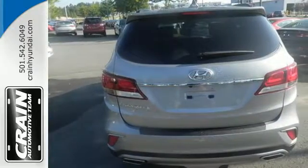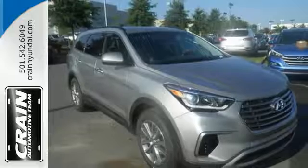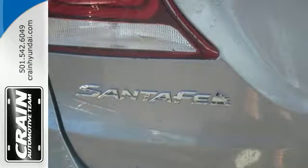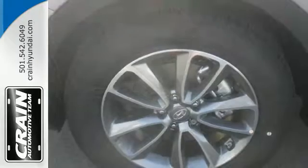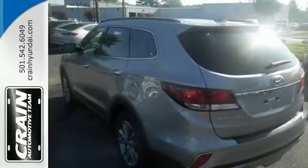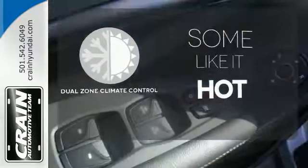That means you'll get even more MPGs out of your 3.3L V6 engine and still have room for everything and everyone. The Hyundai Blue Link Connected Car System, Bluetooth, and rear view camera add convenience, while the dual zone climate control and rear seat ventilation add comfort. Dual zone climate control lets you and your passenger pick a personal temperature.